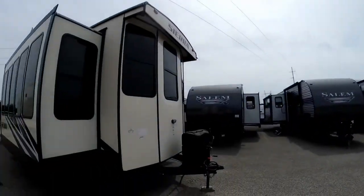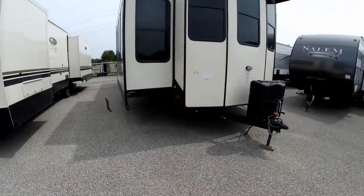Hey guys, Greg with Fun and Sun RV, and today we're doing another walkabout. This is on the Sierra 385 FKBH. We'll start the walkabout around the outside of the coach at the front.